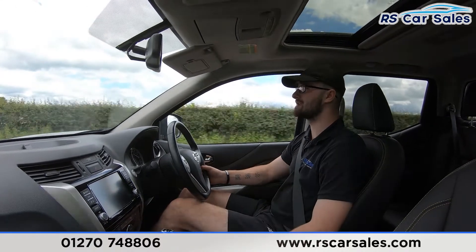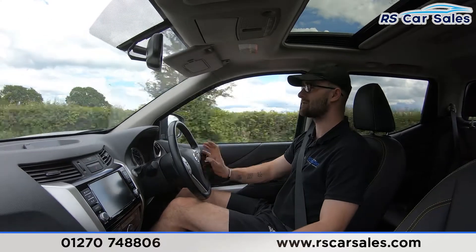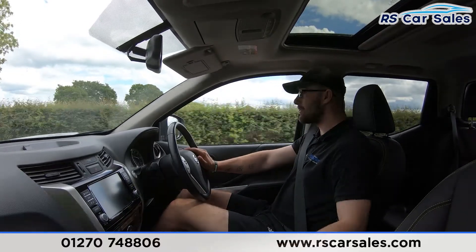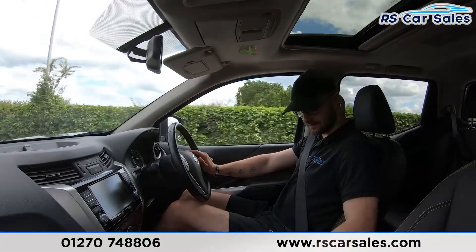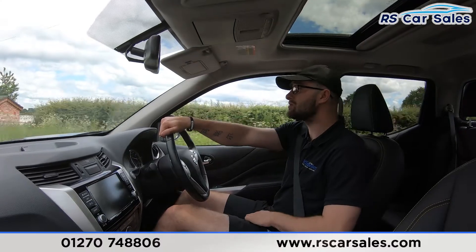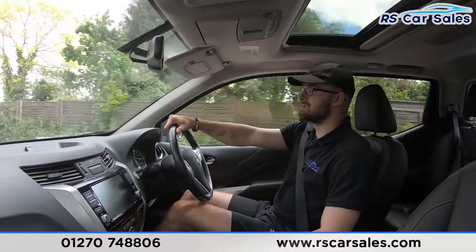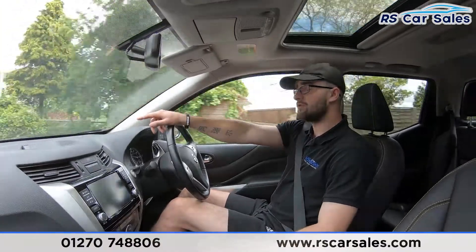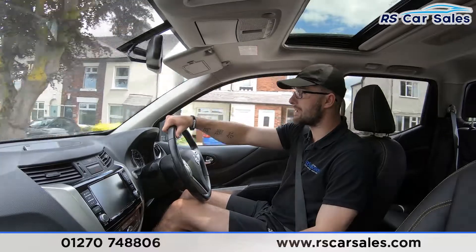We have very comfortable full leather seats throughout this vehicle — you could comfortably do two, three, even four hours in this vehicle and still get out feeling fresh. Both front seats are also heated, with high and low settings for the heated seats just down there by the cup holders. We have 360-degree cameras fitted as well — popping it into reverse, you have one in the front grille, one in the rear tailgate and two underneath the wing mirrors, making it very easy for manoeuvrability.